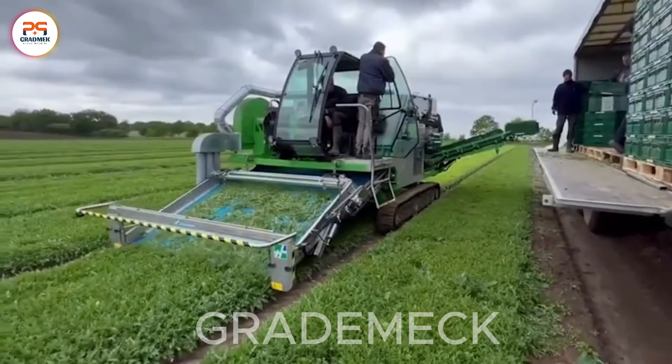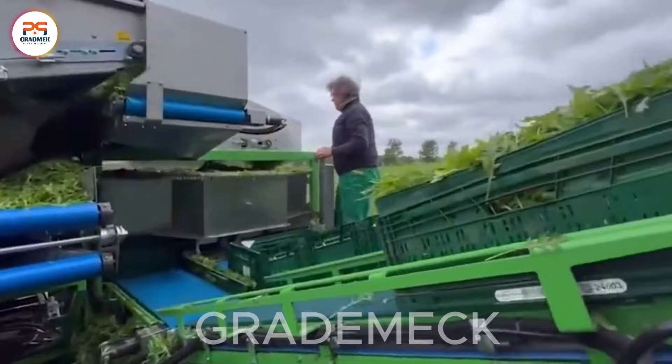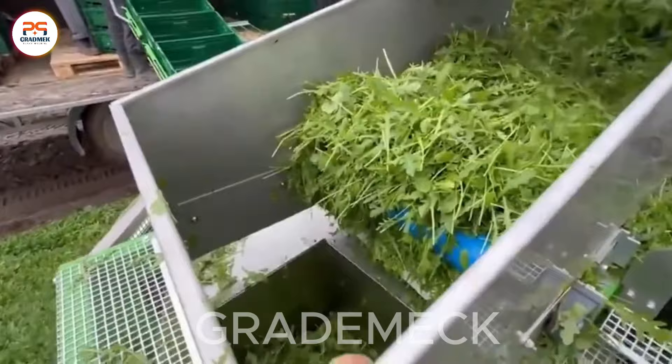Experience an advanced agricultural masterpiece in the scene of harvesting bok choy. Vibrant green vegetables are delicately harvested, reflecting meticulous care and high-level techniques. The diverse collection of bok choy, with various colors and shapes, symbolizes diversity and creativity in the art of cultivation. This bok choy harvest scene goes beyond showcasing agricultural expertise — it's an emblem of innovation and diversity in today's agricultural industry.